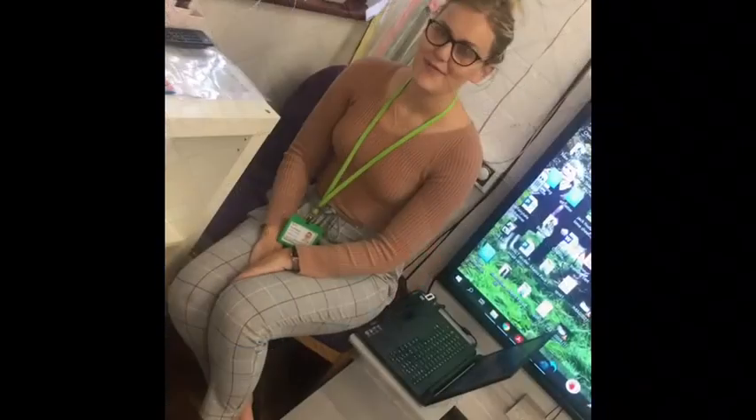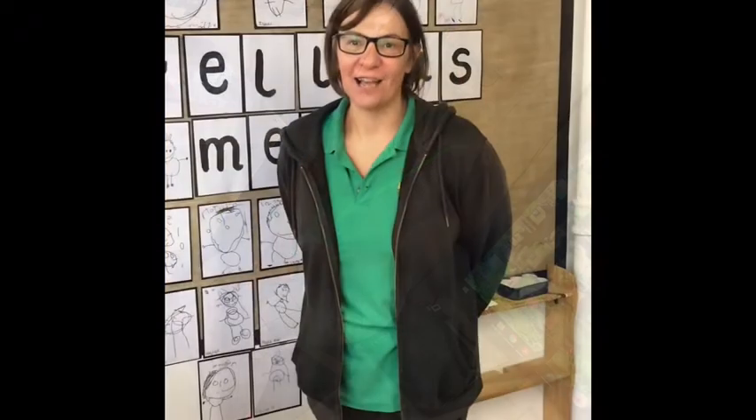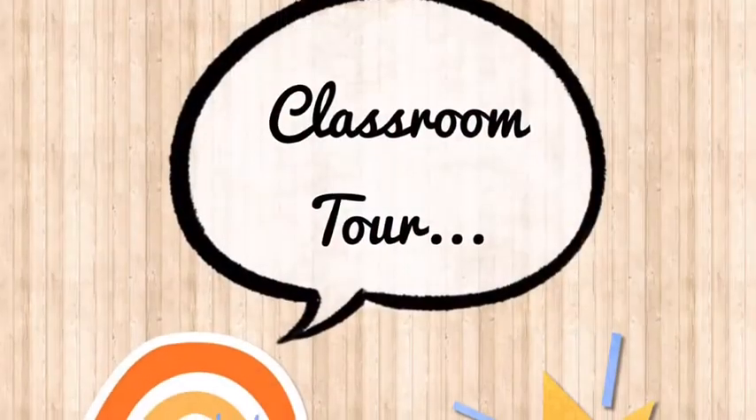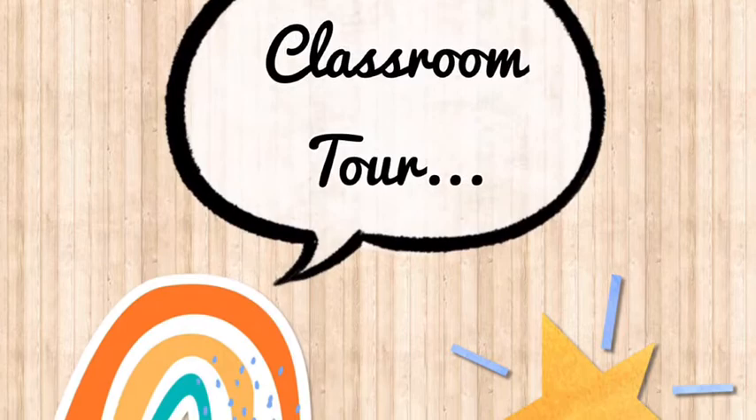Hi everyone, I'm Mrs. Rotherham, I'm the teaching assistant in nursery. Hi everyone, I'm Miss Fairhurst and I'm the associate teacher in nursery. Hello, I am Miss Maya and I am a teaching assistant in nursery.